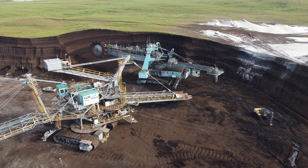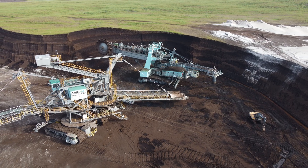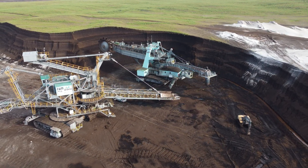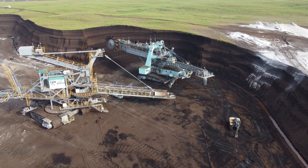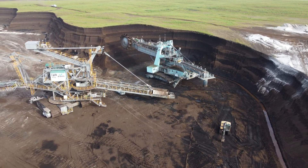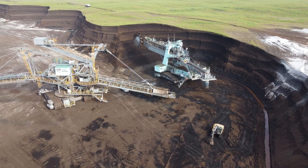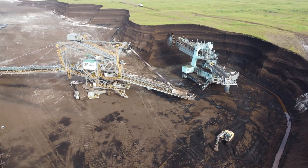While BWEs are essential for mining, they also come with environmental concerns. Their massive operations can significantly alter landscapes, which is why mining companies must implement land reclamation strategies to restore the environment after excavation. Striking a balance between resource extraction and environmental responsibility is crucial for sustainable mining.